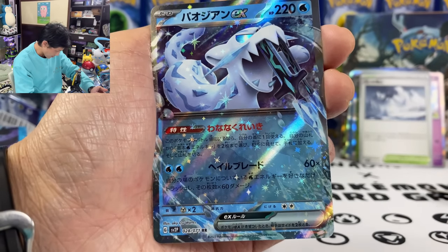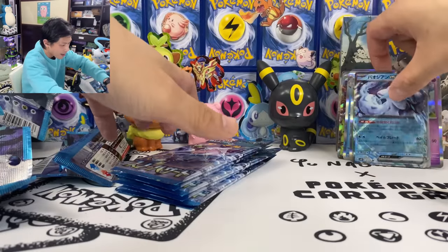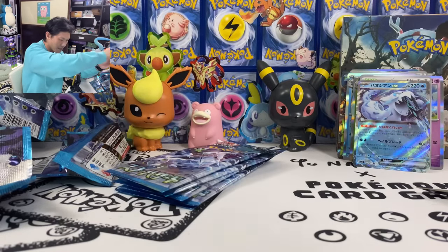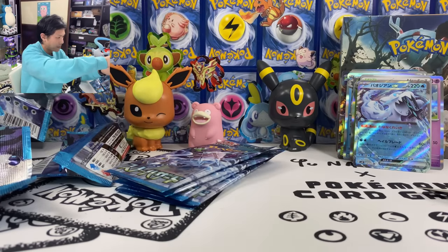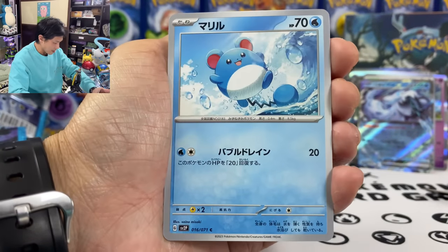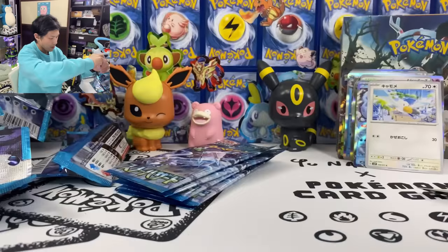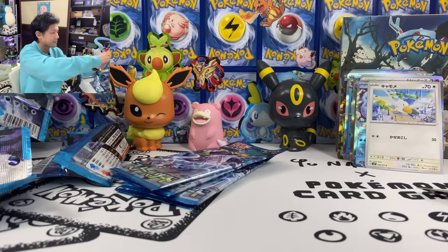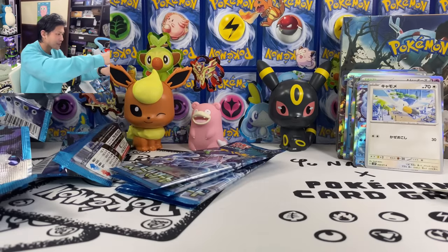The attack does 60 times all the water energy attached to your Pokemon. Not bad. Three EX so far. We got Sinistea, Poltchageist, Pultigas. We got four packs left — where is my SAR?